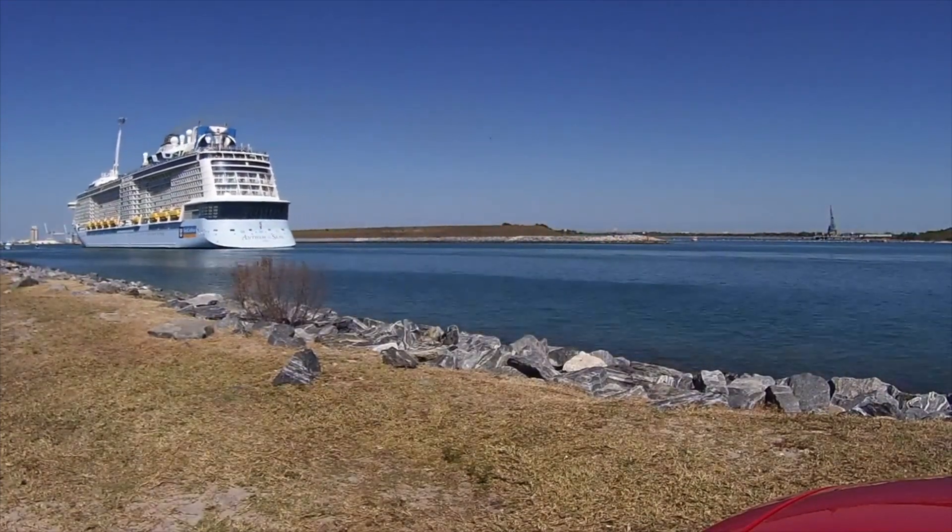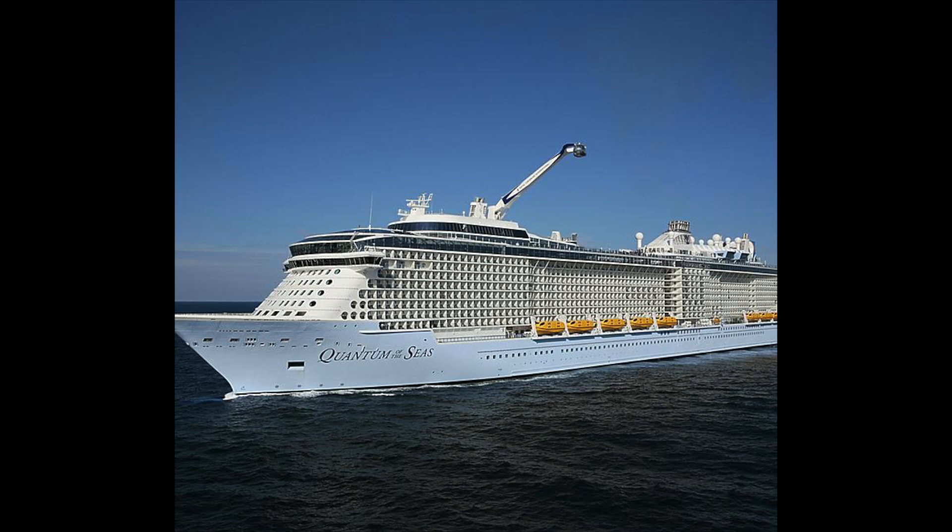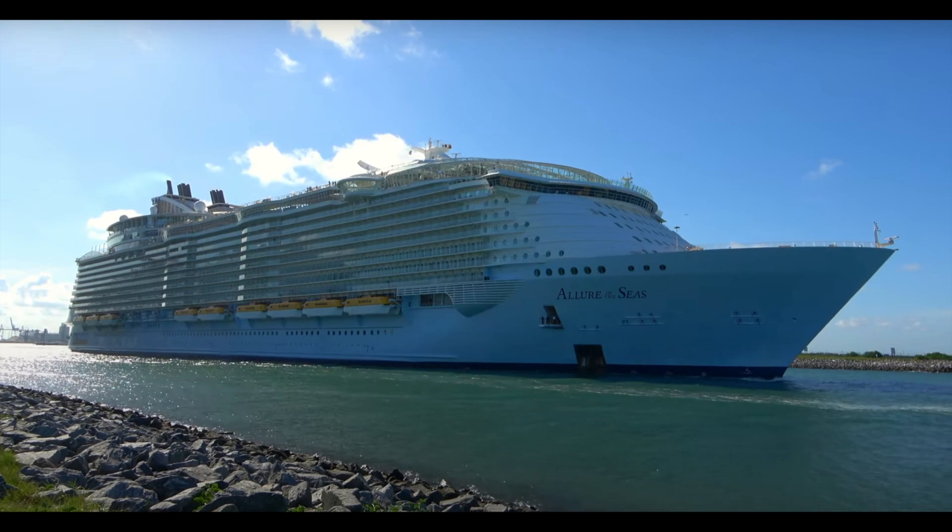Quantum of the Seas is next — the very first Quantum-class ship. She'll begin in Singapore doing cruises to nowhere, as she is right now due to COVID. In May she's set to sail Alaska doing Monday-to-Monday seven-night cruises. On October 3rd she'll do several long sailings ending in Australia, where she'll finish out the year in Brisbane doing one three-night cruise and then a series of five to ten-night cruises.